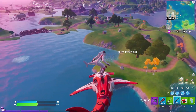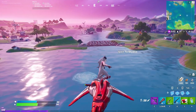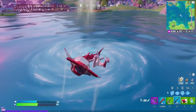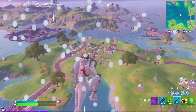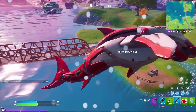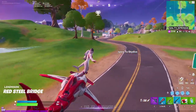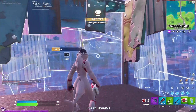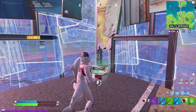Doesn't look like there's anyone at Sweaty. Let's actually get the slurp truck. Dude, this glider is sick — oh, it was invisible. Are you serious, man? Well, that stinks.